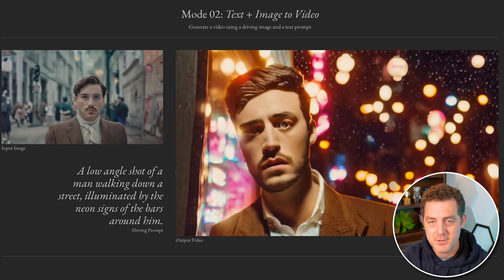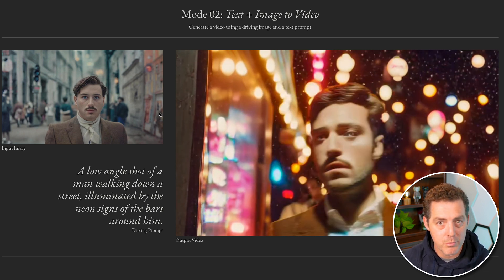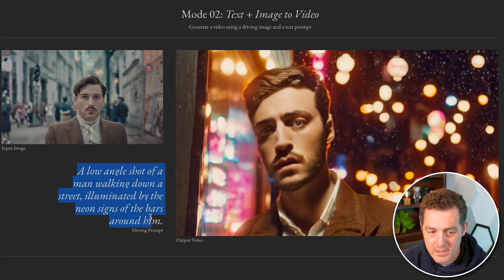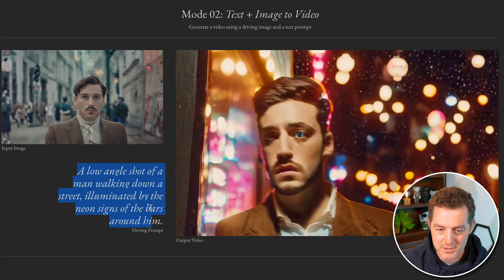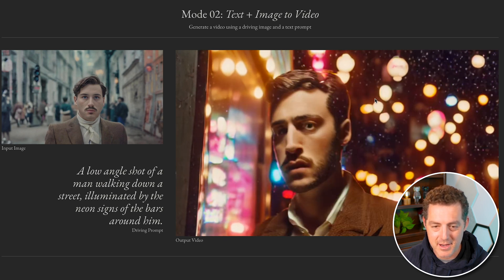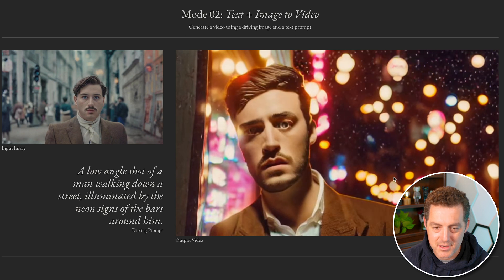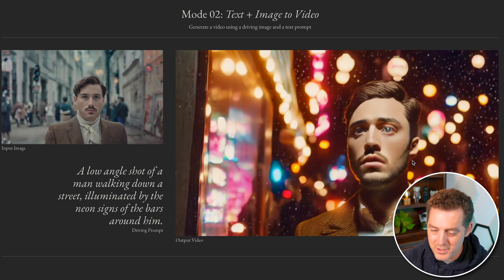Here's something else you can do: text plus image to video. You have some kind of input image, add a prompt, and it takes that input image and makes it into an actual video. In this example, the prompt is 'a low-angle shot of a man walking down a street illuminated by neon signs of the bars around him.' You can see full movement, snow coming down, lights, neon in the background — all completely generated by AI. You can see a little bit of artifacts in the eyes and the face morphs slightly, but for early tech, this is really cool.